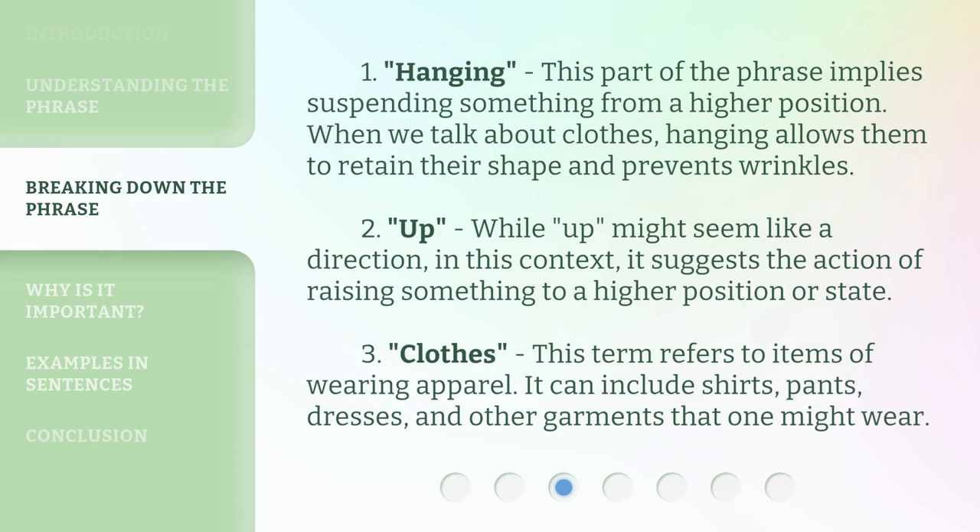1. Hanging. This part of the phrase implies suspending something from a higher position. When we talk about clothes, hanging allows them to retain their shape and prevents wrinkles. 2. Up. While 'up' might seem like a direction, in this context it suggests the action of raising something to a higher position or state.